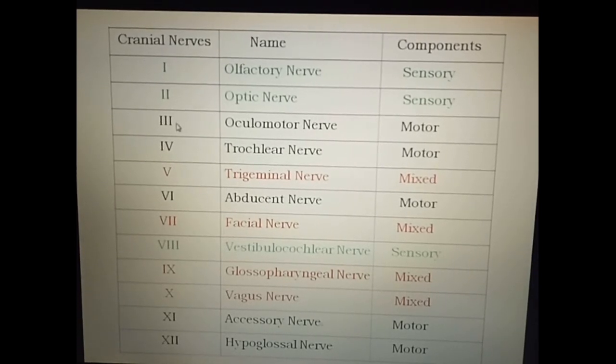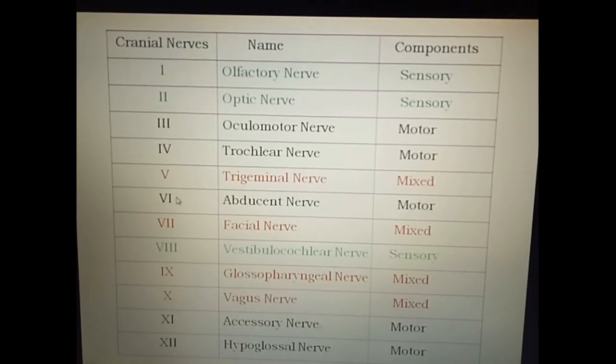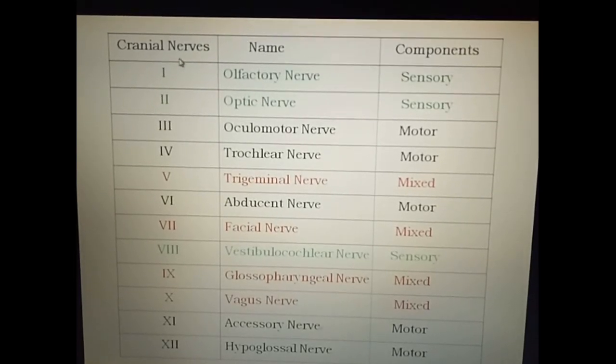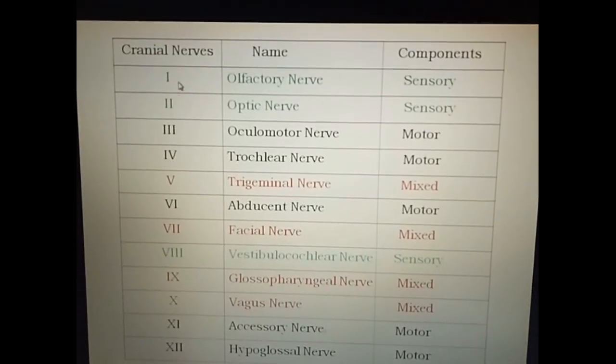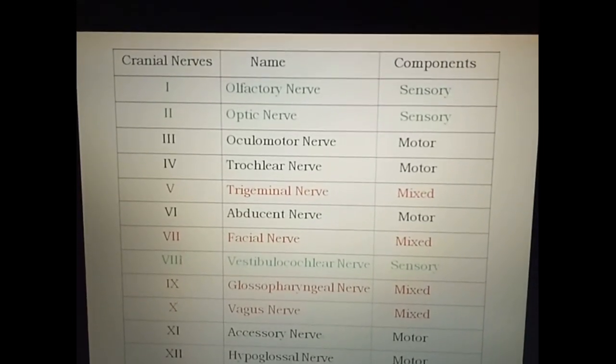There are 12 pairs of cranial nerves which are designated by Roman numerals from 1 to 12, and these numbers are designated according to their attachment on the surface of the brain from front to behind.